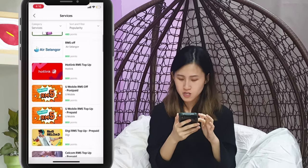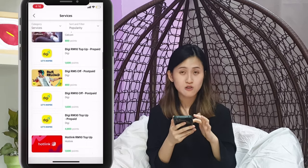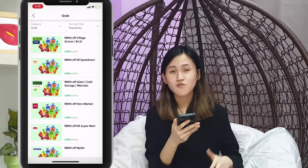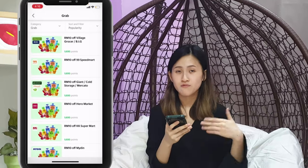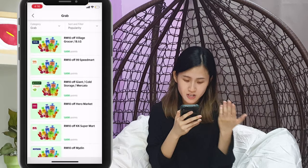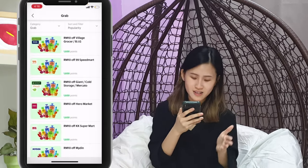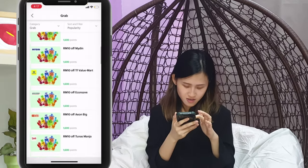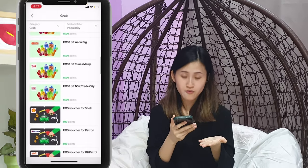You can explore and see how you can utilize your points. Under the Grab category, there are a bunch of vouchers you can redeem for discounts on groceries — there's Village Grocer, Big 99, 99 Speedmart, Cold Storage, Hero Market, KK, Aeon, and EconSave. And yes, even for your fuel!